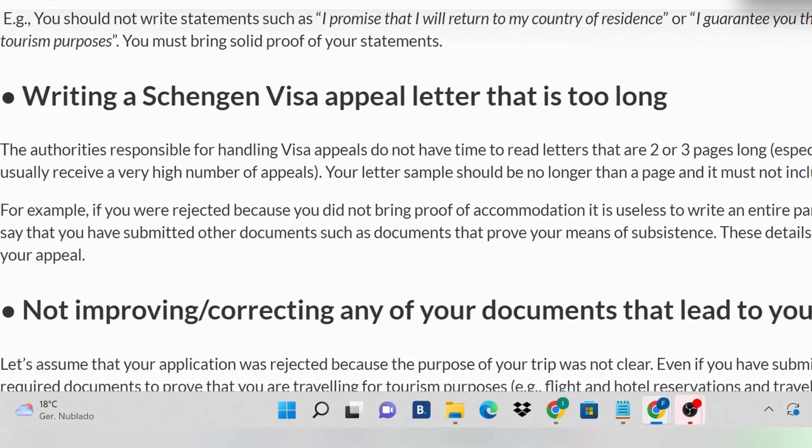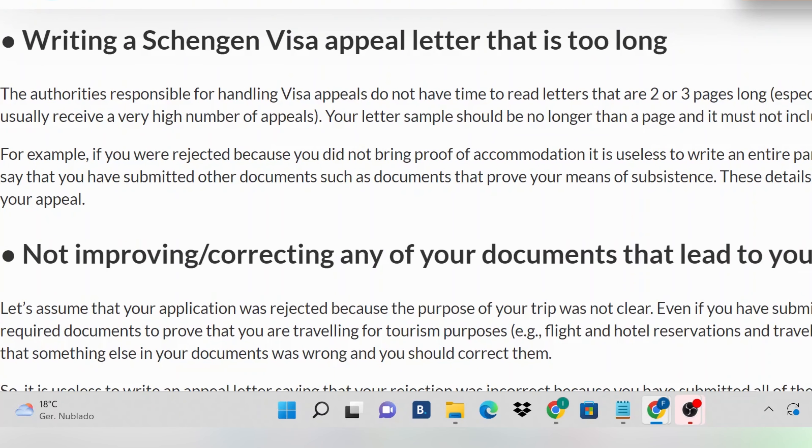The next thing you should ensure when appealing is that your appeal letter is not too long. Usually, an appeal letter should not be more than one page. No embassy staff or consular staff has the time to be reading two, three, or four pages about a decision that was already made previously. So if you are going to be writing a letter, you need to make it very brief but very strong — so short that it conveys your strong argument as to why they need to approve that visa. Please make sure it is not more than one page. If your appeal letter is two or three pages, then you need to rewrite it.